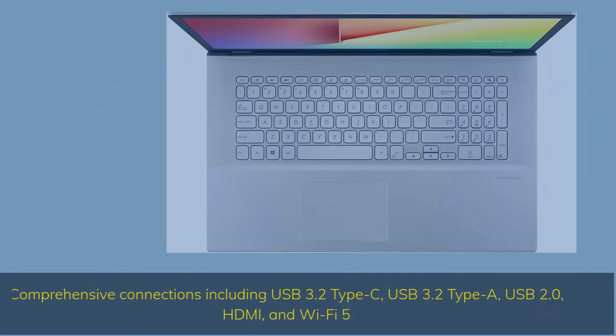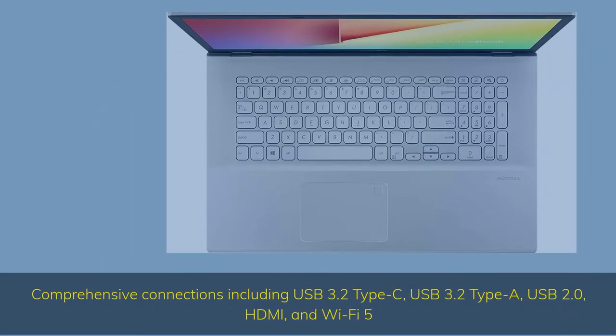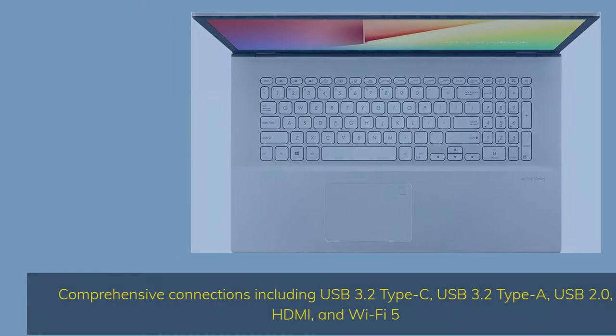Comprehensive connections including USB 3.2 Type-C, USB 3.2 Type-A, USB 2.0, HDMI, and Wi-Fi 5.